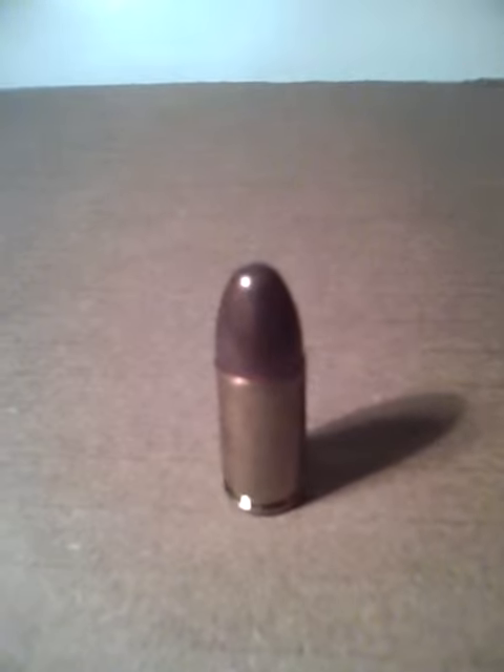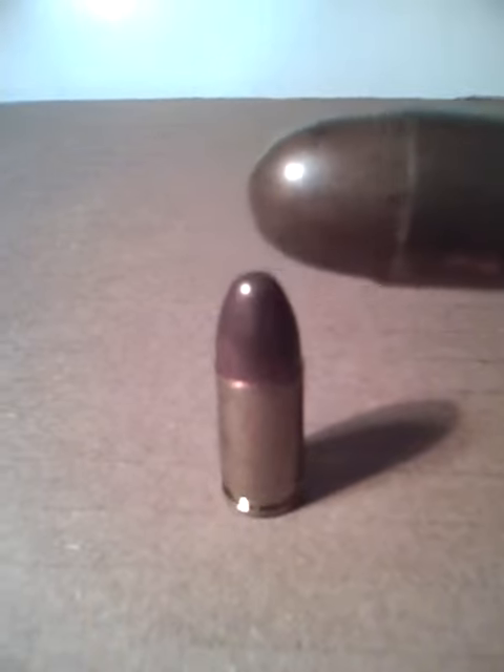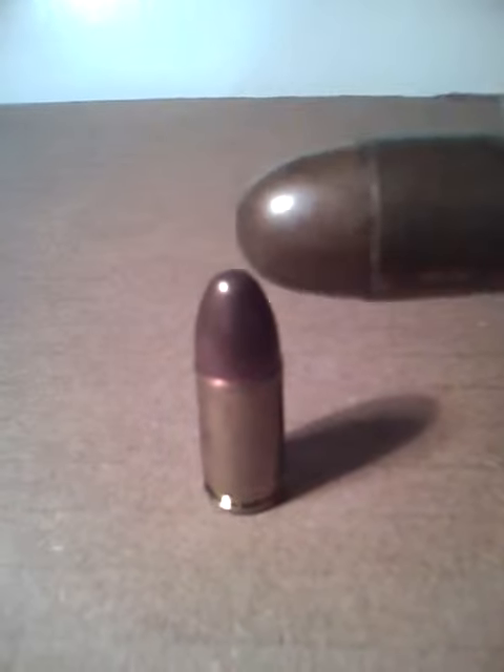The .45 we have here, it's the original 1911 as I said. They have Glock versions, they got all kinds of gun versions of a .45.